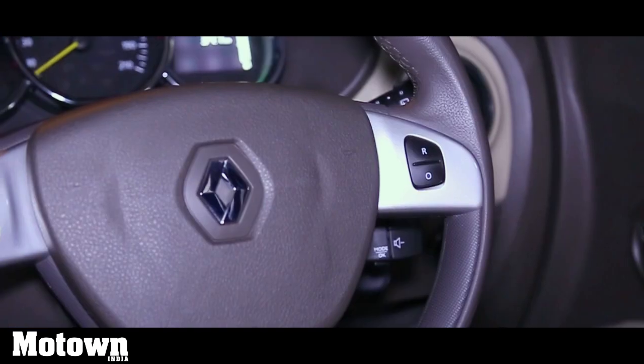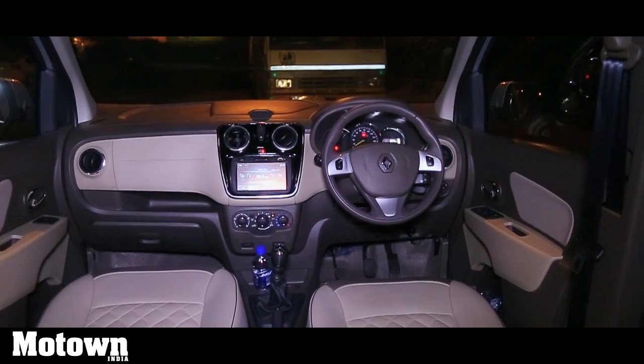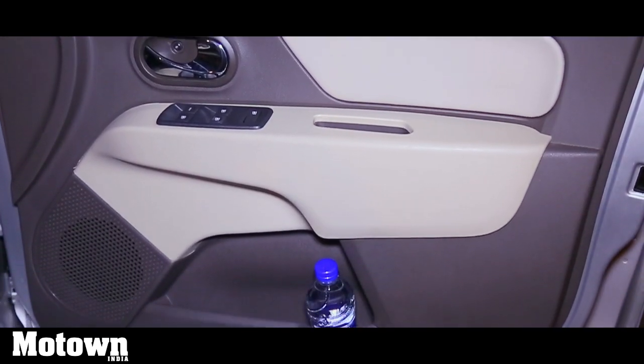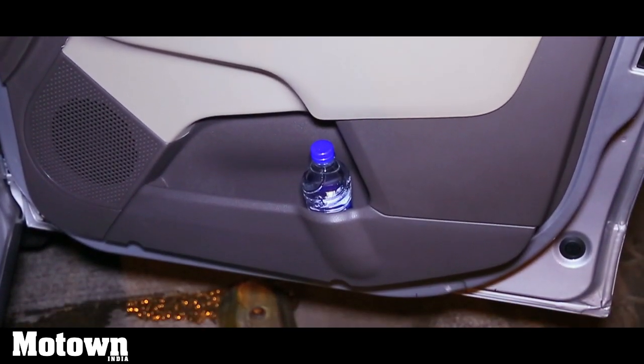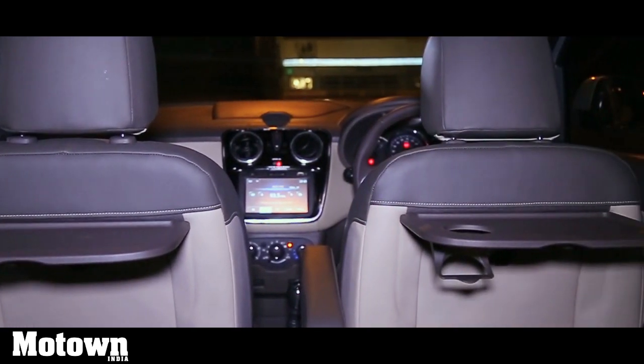The major difference between both engine options is the turbocharger. While the 84hp version gets a fixed geometry turbo, the 108hp variant gets a variable geometry turbo. Both engines are peppy and spirited to drive even with all occupants seated inside.